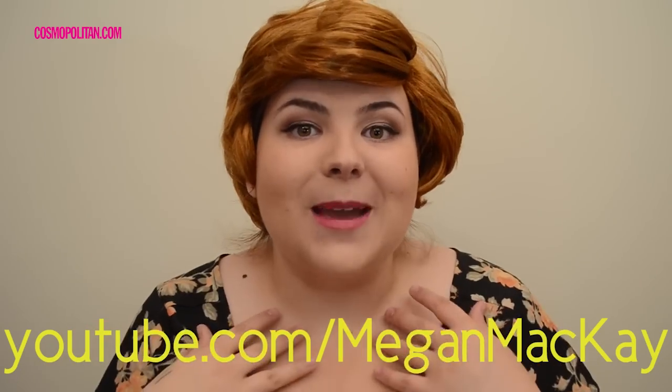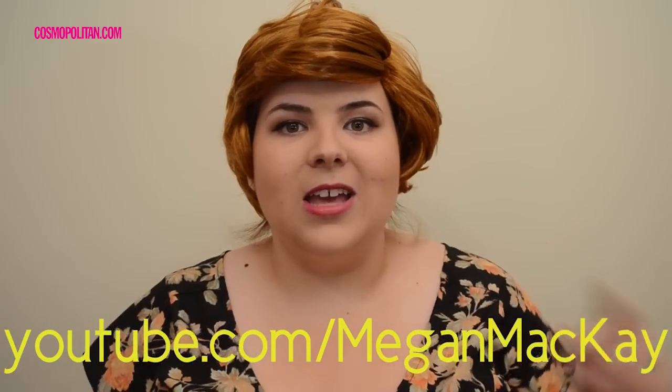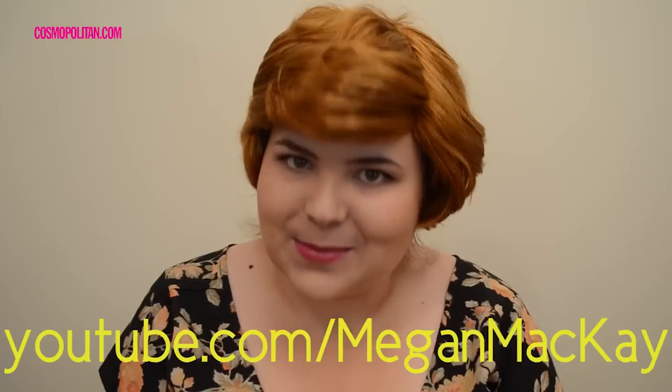Thank you so much to Cosmopolitan.com for teaming up with me on this video. My name is Megan McKay, and if you like this video, you can find tons more at my YouTube link right here. You can also check out lots of great videos on Cosmo's YouTube page. I'll see you guys next time. Bye!